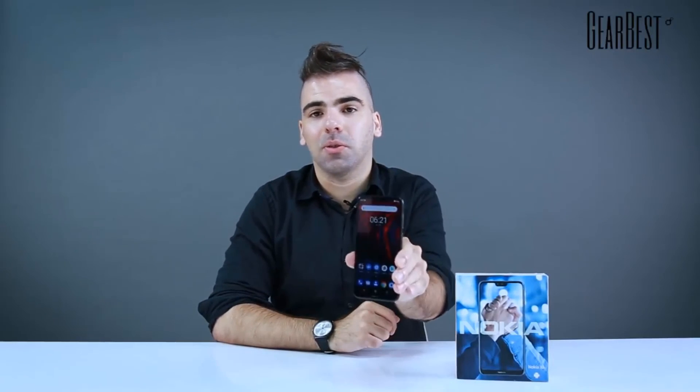It says Nokia X6 in the box — check the links below for all the details, pricing, and remaining specs. By the way, it also has facial recognition, very cool stuff. Like and subscribe and check GearBest.com for more Nokia smartphones and devices. Thank you.